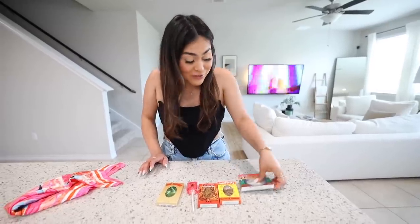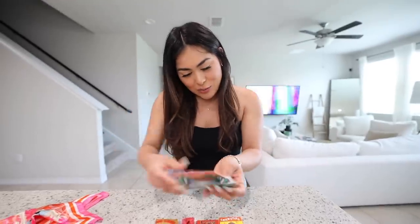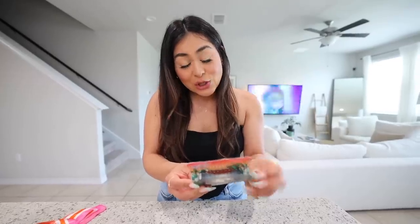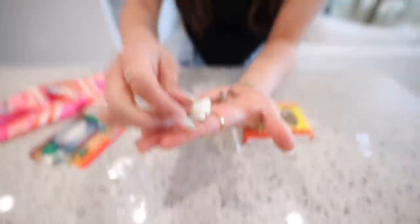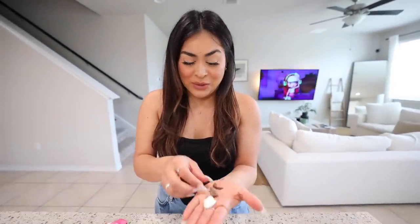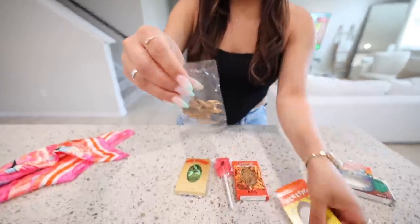Let's start with the chocolate dipped insects — there's white chocolate and regular milk chocolate. It looks like there are larvitz and crickets. Let's try white chocolate larvitz — I heard the crunch. Not bad, very earthy flavor. Now let's try chocolate covered cricket — this one's a little bigger so I'll only do half. I heard the crunch. Much better than the larvitz. I'm gonna rate these five out of ten.